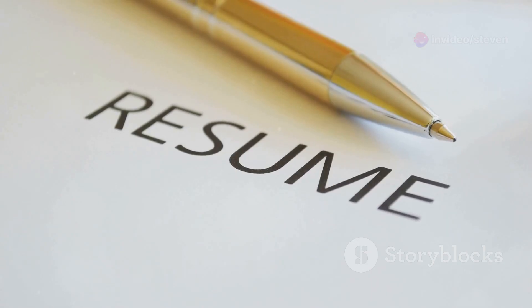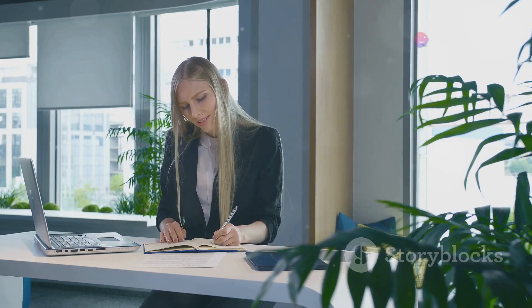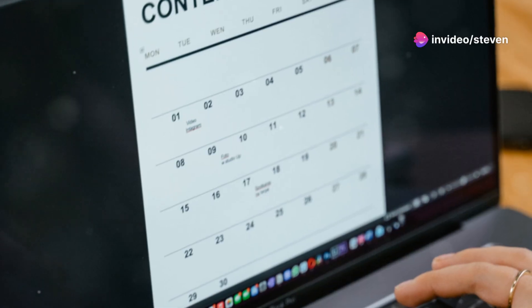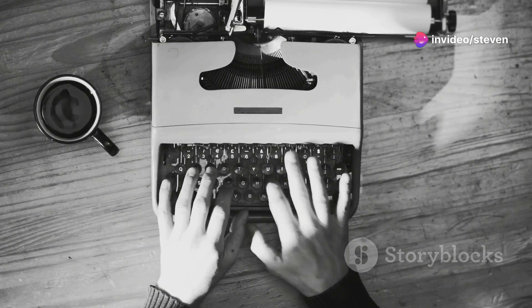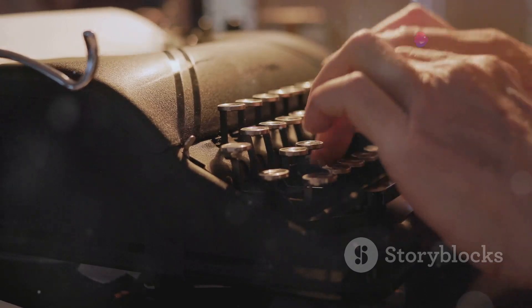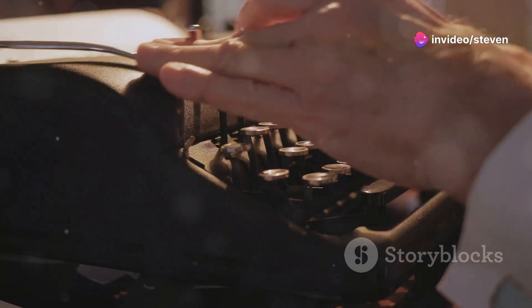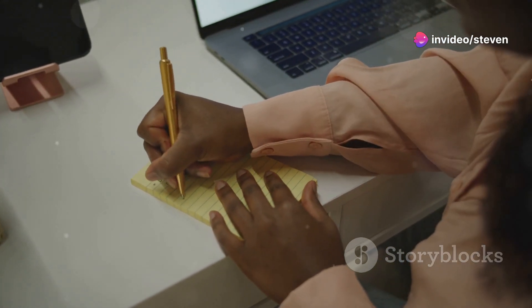Cover Letter Generator Co-Pilot — make a lasting first impression. Job applications can be daunting, but your cover letter is your chance to stand out. Cover Letter Generator Co-Pilot crafts compelling cover letters by analyzing your CV and job descriptions. It generates personalized letters highlighting your most relevant skills and experiences. You can specify the tone and style, ensuring your personality shines through and making your application memorable for all the right reasons.